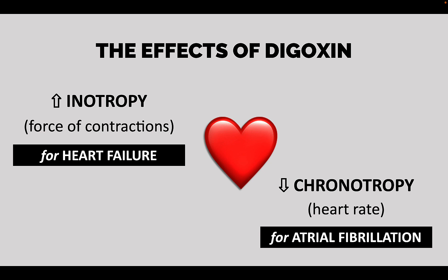What are the effects of Digoxin? Two major effects. One: increased force of contraction — so the heart will beat stronger. Number two: decreased heart rate — so it slows down the heart.